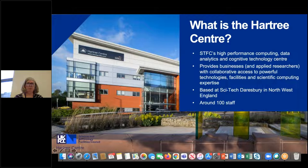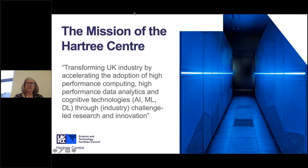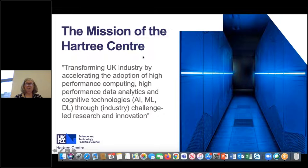Our particular mission is to transform UK industry by accelerating the adoption of high performance computing, high performance data analytics, and cognitive technologies like AI, machine learning, and deep learning, through challenge-led research and innovation. We go out and speak to businesses, look for a particular problem industry has that they would like to address to make them more profitable, productive, and competitive, then look at what technologies exist and put together a team to work with them to solve it.